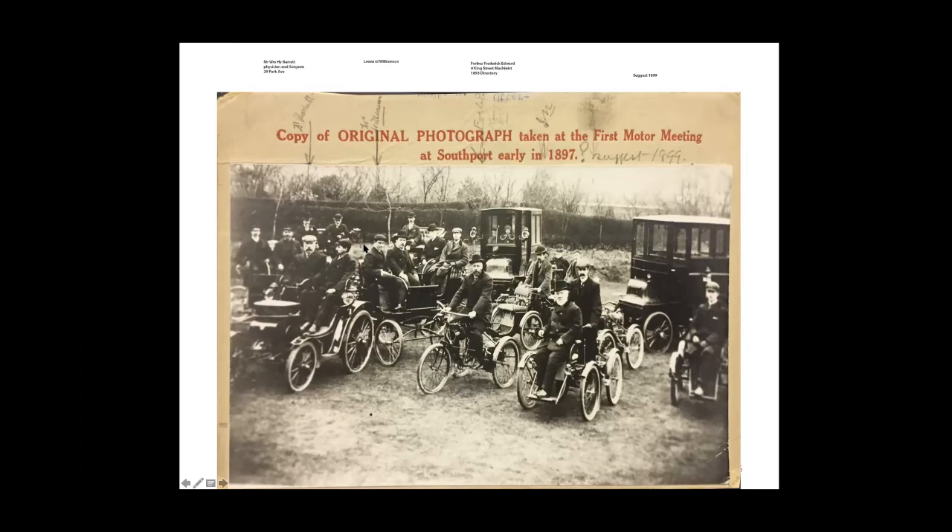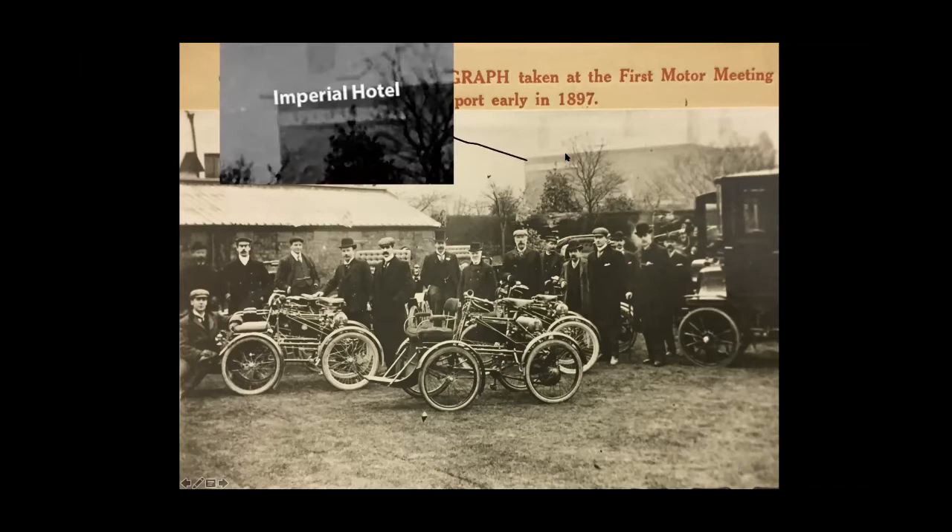Looking at this other photograph — same group, taken I think on the same day — Leonard is third from the left on the top row. Just behind him is his engineering workshop. And if you look up on the right hand side below the inn, you can see the Imperial Hotel. So that is where his house was, and this photograph was taken looking out on the Imperial Hotel.